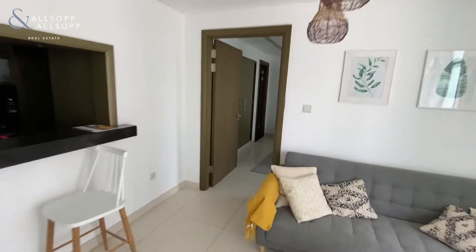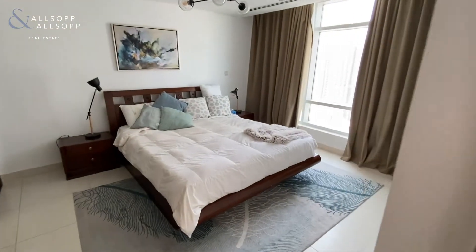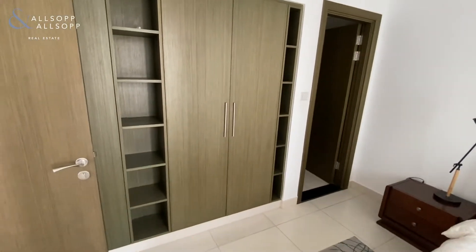Into the bedroom itself — very very bright, plenty of windows, again lovely furniture, plenty of storage space.